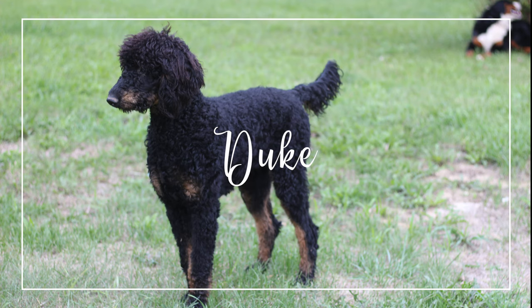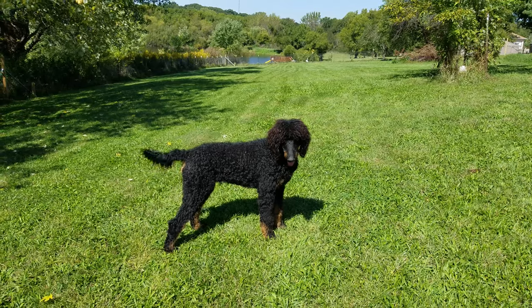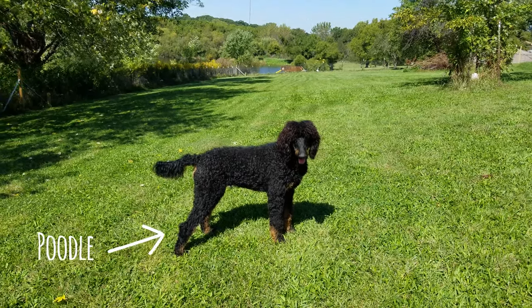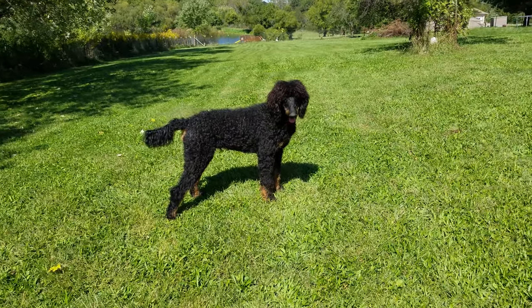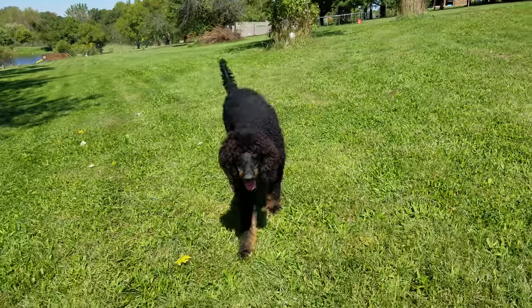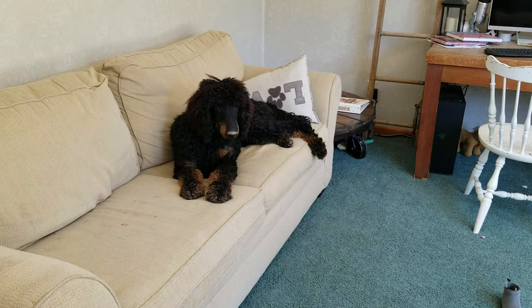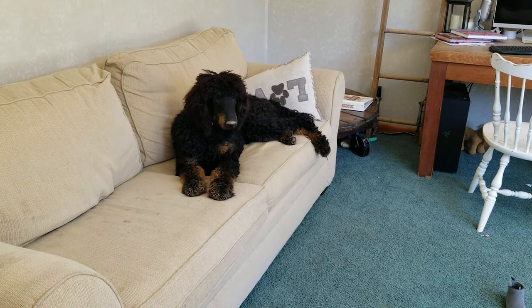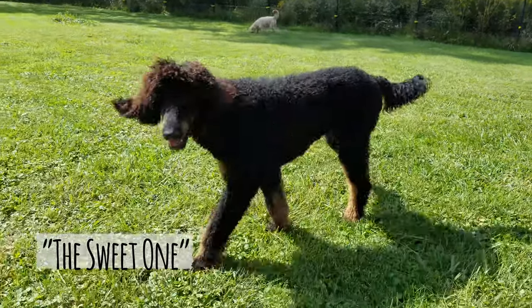Duke is our future standard poodle stud. He is a red and black phantom and has non-fading colors, which is really exciting because his puppies should keep their red, which is rare. He has an interesting personality — he likes to be comfortable and is a little bit aloof, kind of a typical poodle.